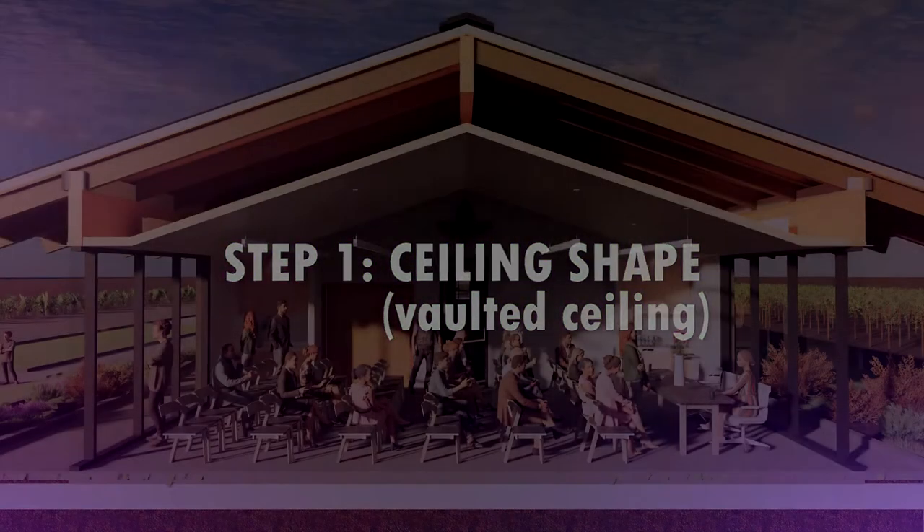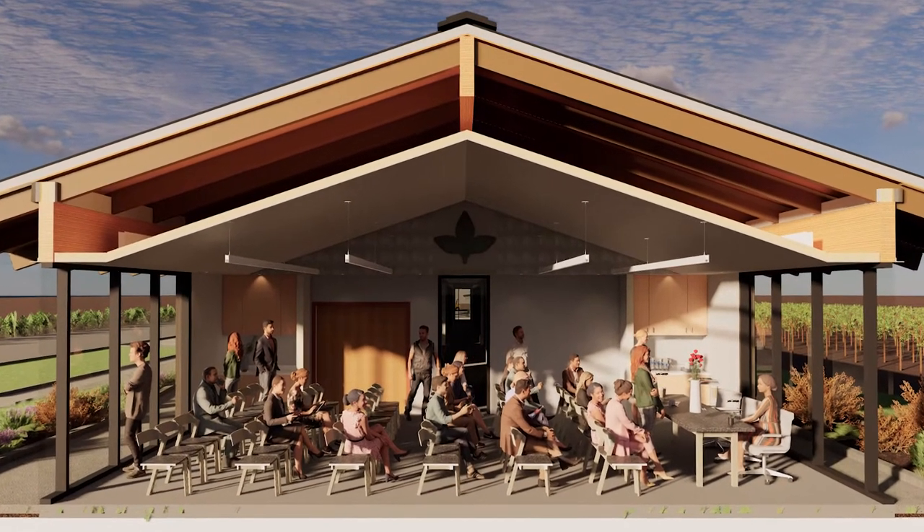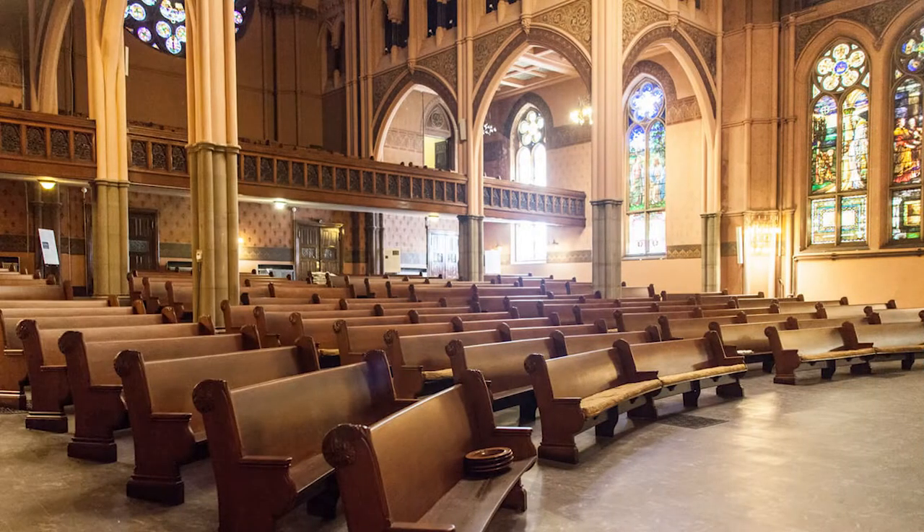We designed the ceiling as a vaulted ceiling to mimic the roof slope above it, and also to give more volume to the space — everyone likes high ceilings, right? Normally this would create an even bigger problem for sound. Imagine being in a tall space like a church and how much echo you normally hear, especially with materials like hardwood, stone, and marble. We definitely don't want that in this meeting room, so we need to use a different kind of material that's going to help absorb the sound.